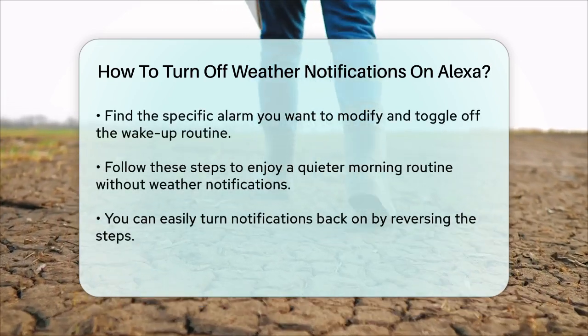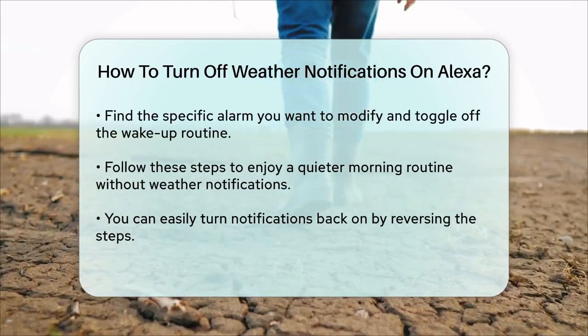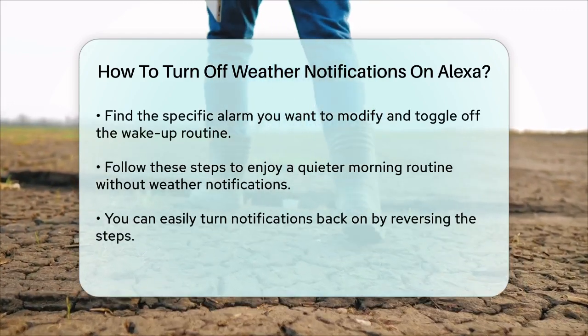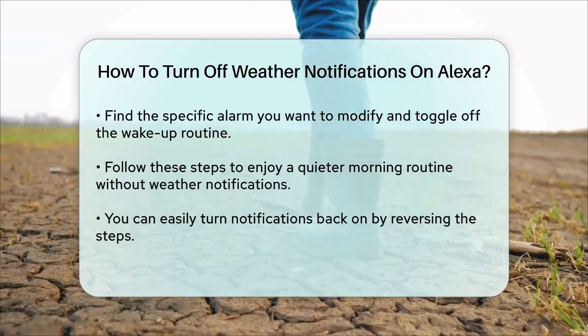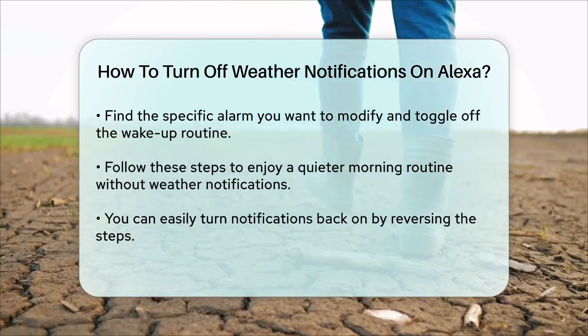By following these steps, you'll be able to turn off those weather notifications and enjoy a quieter morning routine. Remember, if you ever need to turn them back on, you can simply follow the same steps and toggle the switches back to the On position. There you have it — a simple and straightforward way to manage your weather notifications on Alexa.